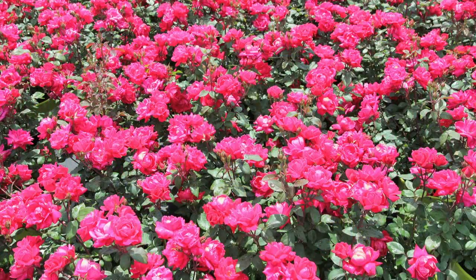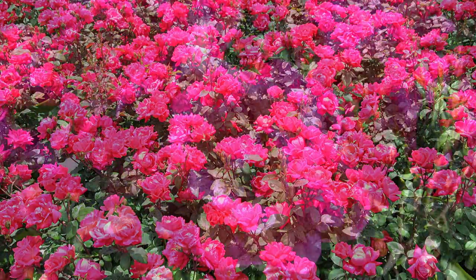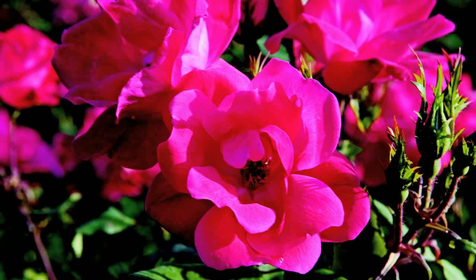These Knockout roses do have fragrance to them, yes, and there are beautiful colors — there's red, there's pink, there's a yellow variety as well. And then there are also single and double varieties.